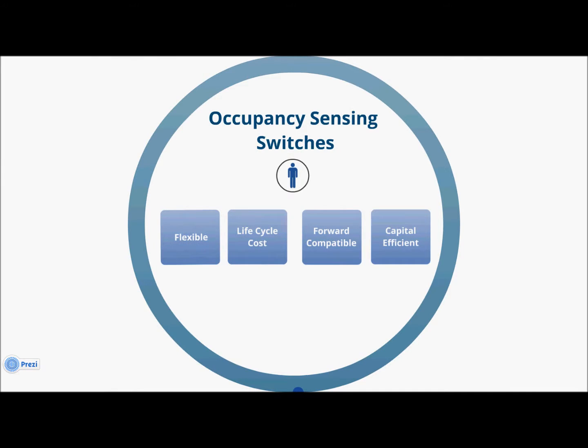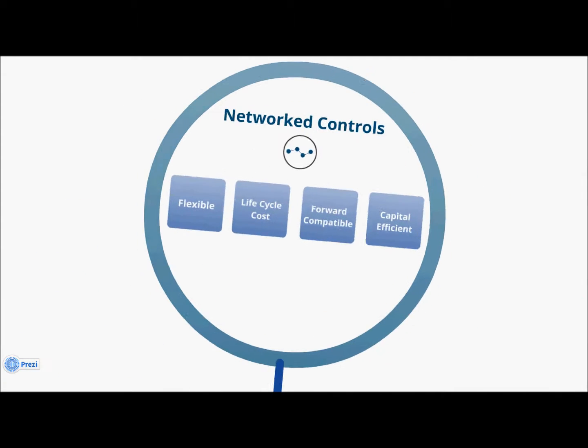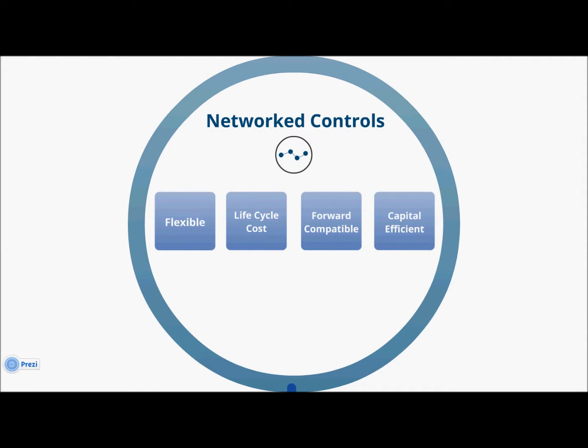So overall, while occupancy sensing switches are an easy choice to make, they essentially freeze our building at a point in time when that product was made. And if we think about it, that was really the problem we were trying to solve in the first place. Our buildings are stuck in another decade, and we're trying to drag them into the present day. So if we're choosing a system that doesn't meet the needs of our five-year plan, we're really extending that problem into another time and place. Now, let's do the same thing with networked controls, and stack it up against our five-year plan.